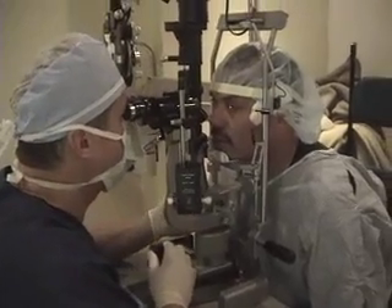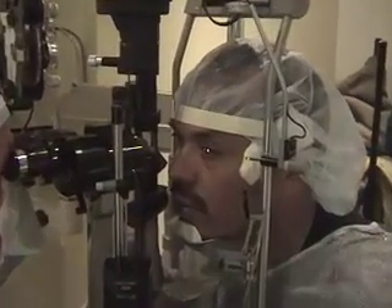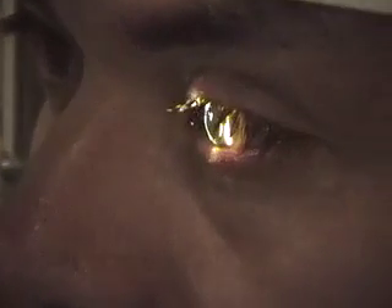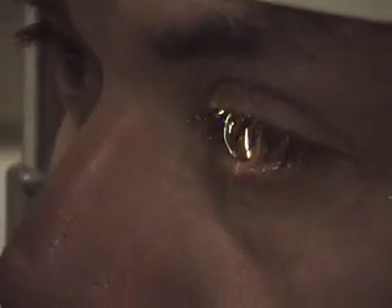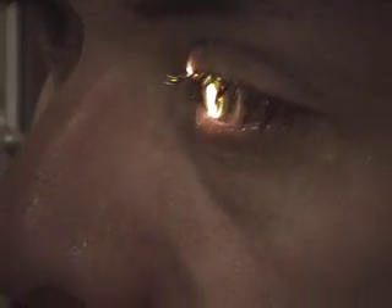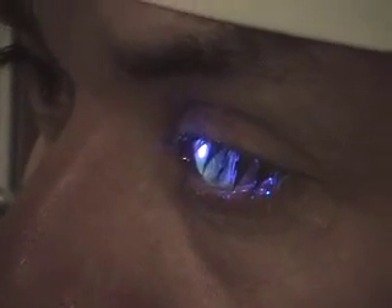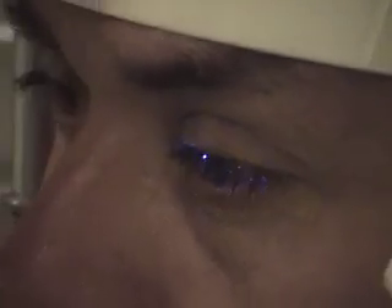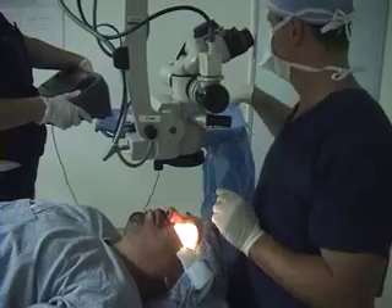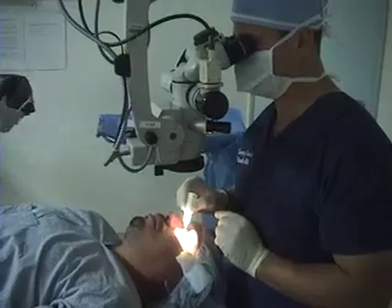Right now I can see that the riboflavin got through the whole cornea. I can see some of it is in the anterior chamber, which guarantees that it will protect the eye from UV light. It also looks beautiful. Everything is all lined up — we can go.